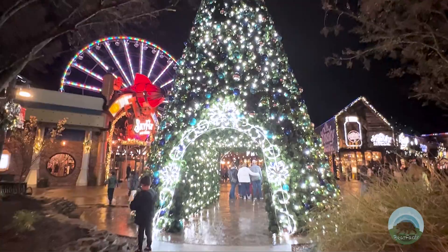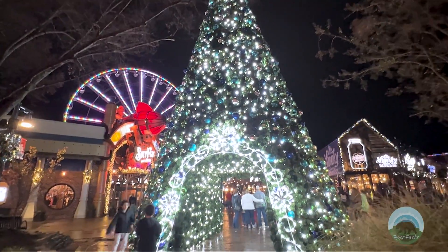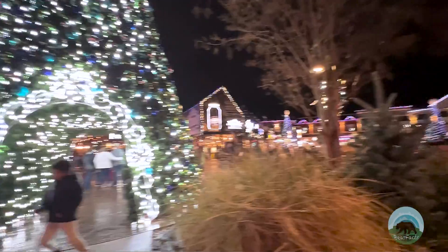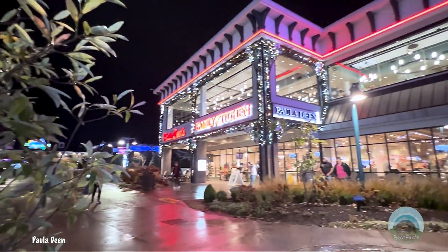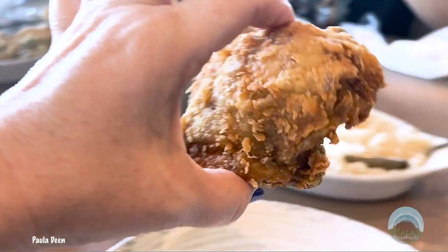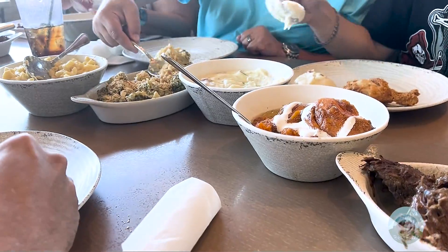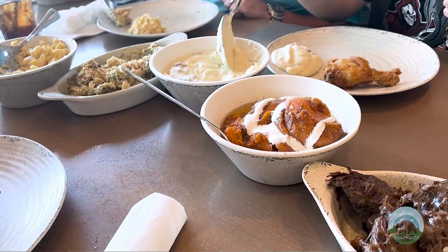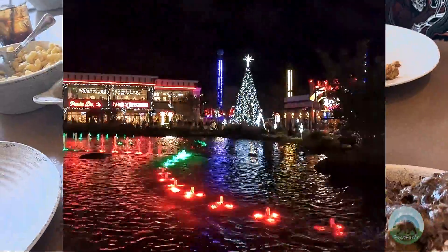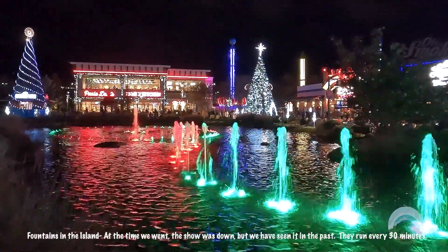Paula Deen's also makes a good show. The shop below is packed with Christmas-themed items you can wear or cook with, and though their menu doesn't change much for the holidays, you can still get that good old southern dining experience with a plate of their famous fried chicken or sweet ribs with a side of mac and cheese and sweet potato casserole. Those are kind of my favorites. But one of my favorite things to do at The Island is to wait for dark and watch the light show.